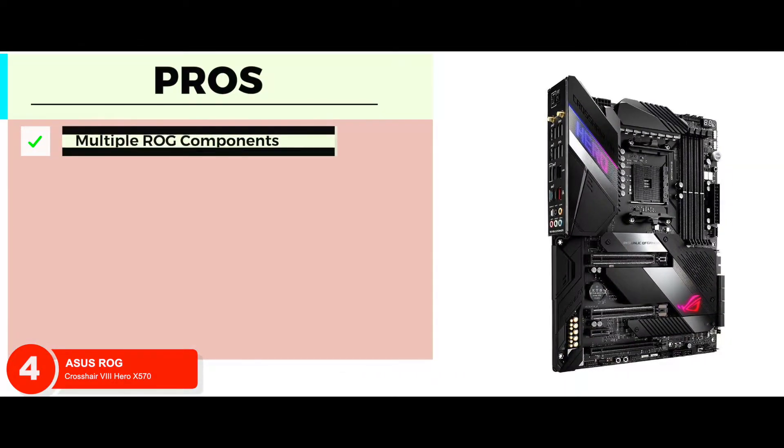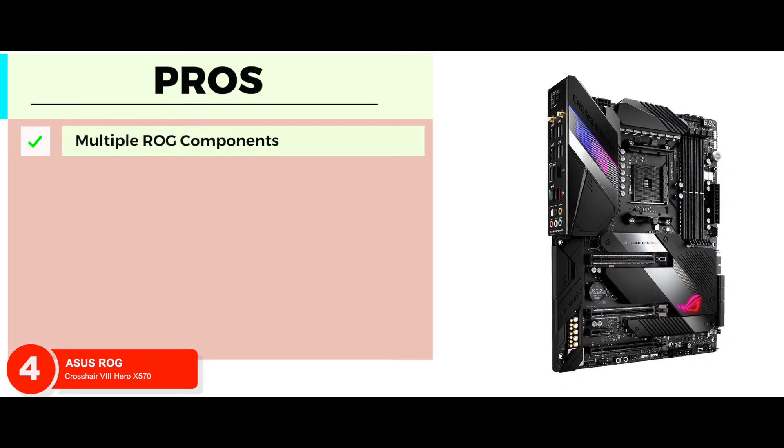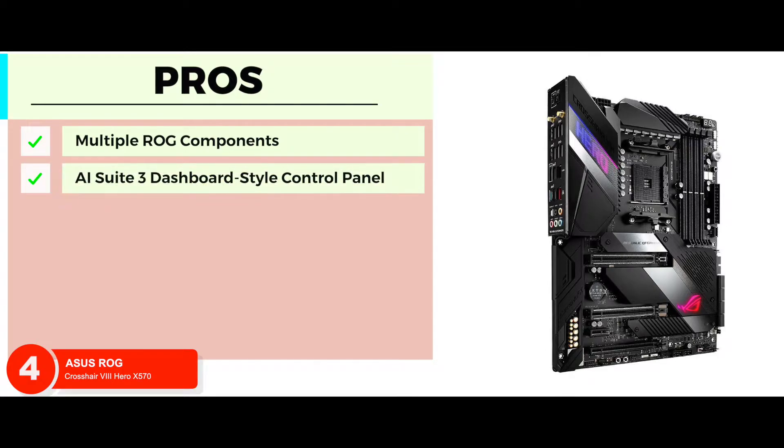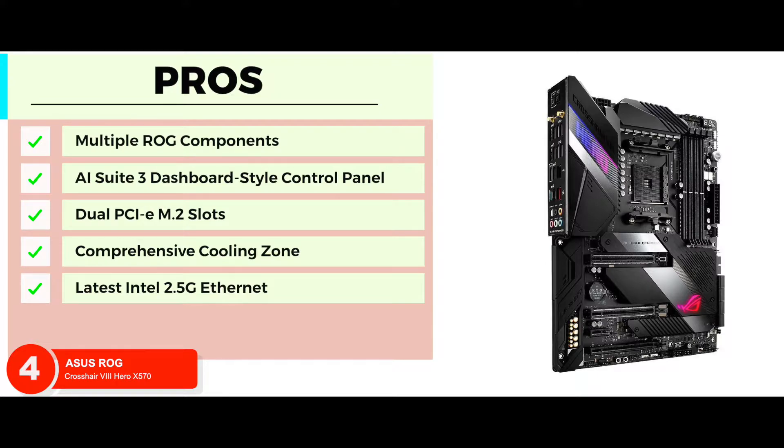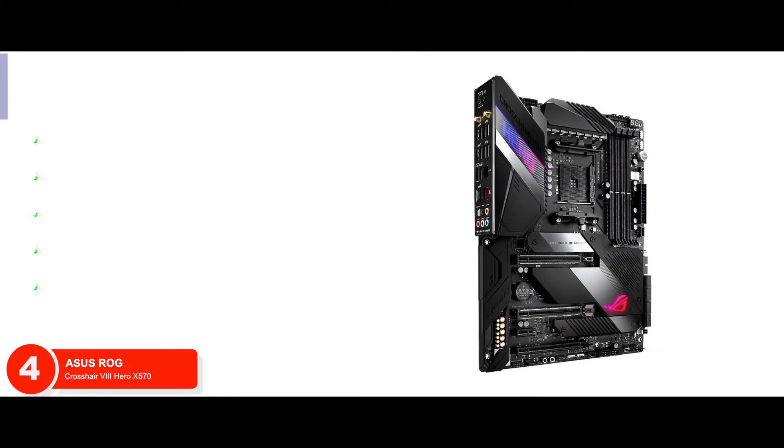Its pros are: its multiple ROG components allow you to grow and progress your gaming world. The AI Suite 3 dashboard-style control panel allows every aspect to be tuned according to your needs. With dual PCIe M.2 slots supporting up to 22110, you can experience unthrottled transfer speeds. The comprehensive cooling zone allows monitoring and reaction to the heating of each header individually. The ROG Crosshair 8 HERO comes with the latest Intel 2.5G Ethernet that can allow major speed boosts for local networking.